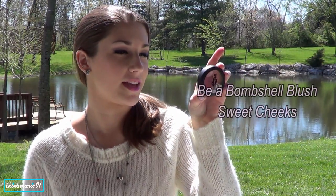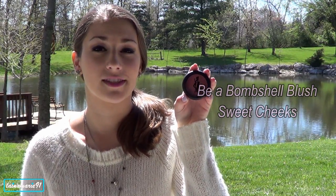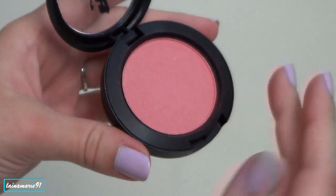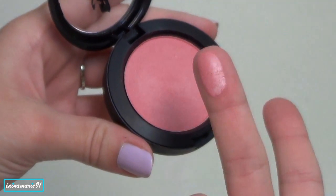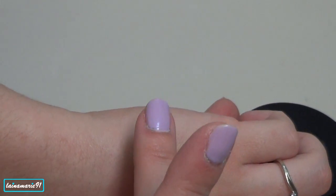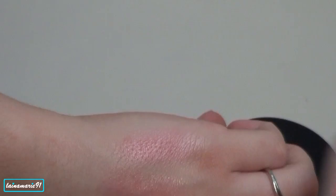The second blush is called Be a Bombshell in Sweet Cheeks. I got it in my Ipsy Glam Bag from last month, but I've been using it recently and I really love it. I think it's a really natural color, specifically on my skin tone, and it makes it look like you're just naturally flushed. It blends super easily, goes on really nicely, and it lasts all day long. I just really love this blush.